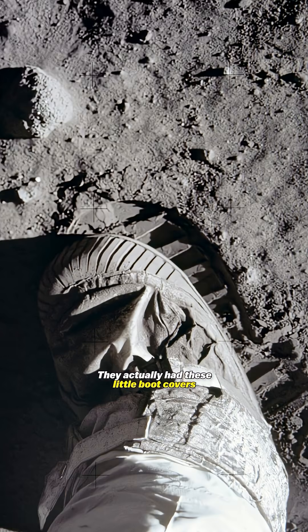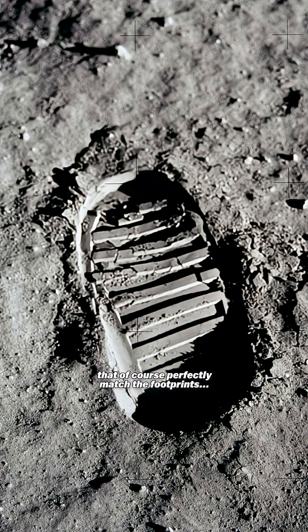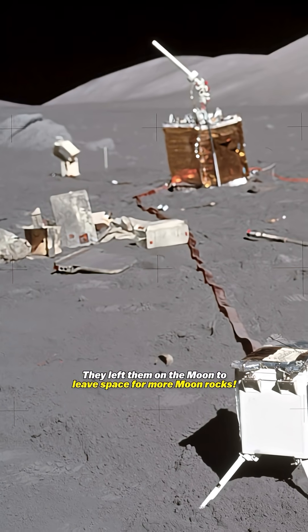They actually had these little boot covers that of course perfectly matched the footprints. They left them on the moon to leave space for more moon rocks.